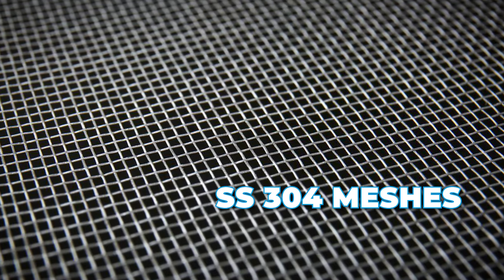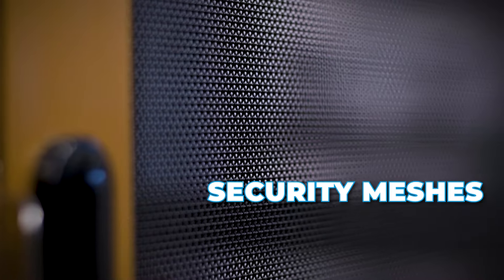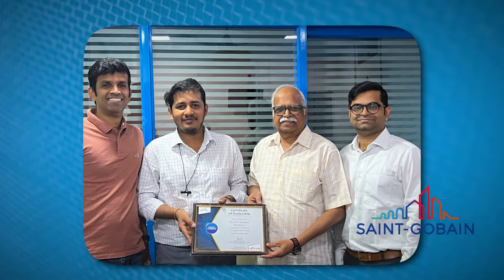Alfins manufactures various meshes. We manufacture stainless steel 304 0.18mm meshes, stainless steel security meshes, pleated meshes, and fiberglass meshes. We are also one of the largest distributors of Saint-Gobain fiberglass mesh. For our mesh range, we've got a new mesh this year.